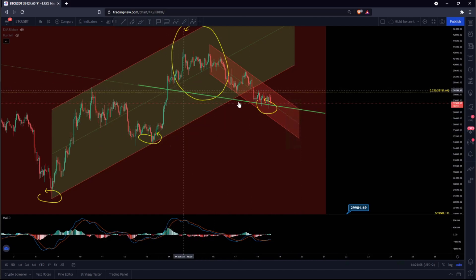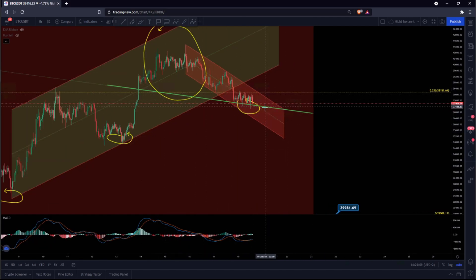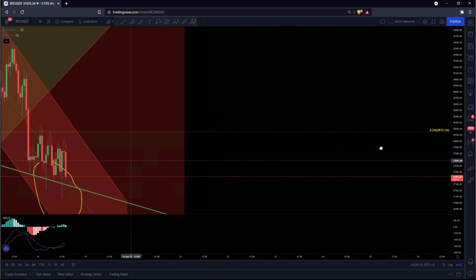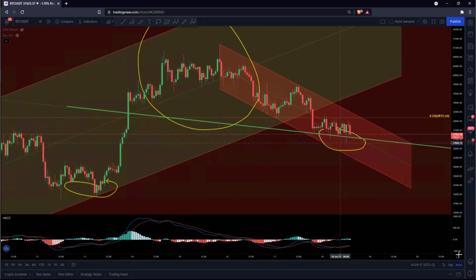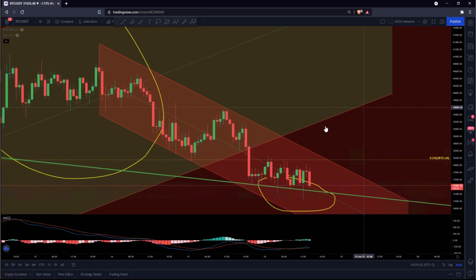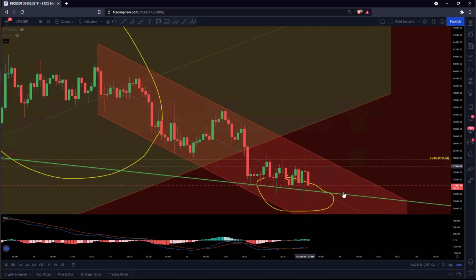Watch this: we are over this green middle line here. As long as we are over this green line on the one-hour timeframe, everything is okay, everything is perfect. But if we have a confirmed down-going candle, a confirmed breaking candle closing under this middle line, under the green line, we have a big problem. This is the thing we have to watch in the next hours or in the next days.